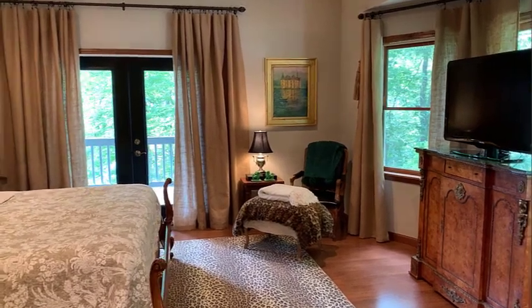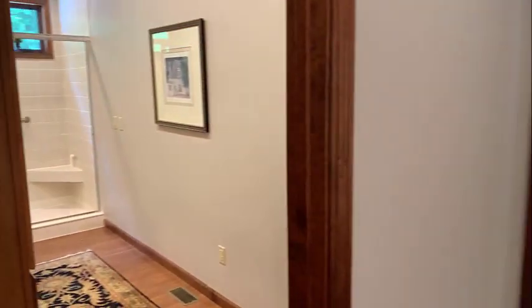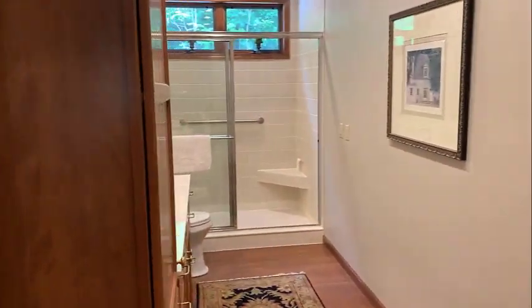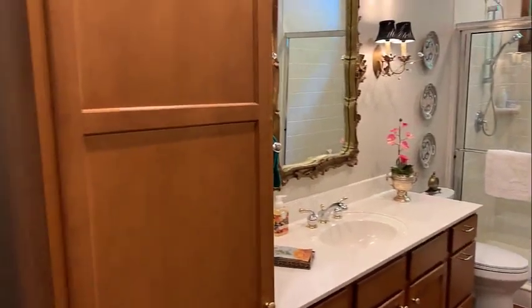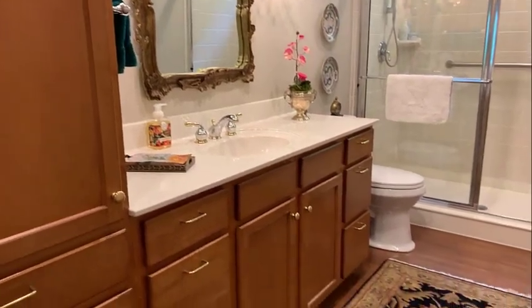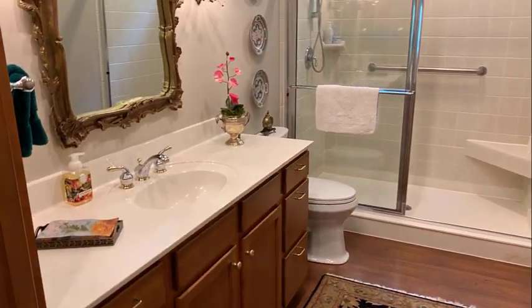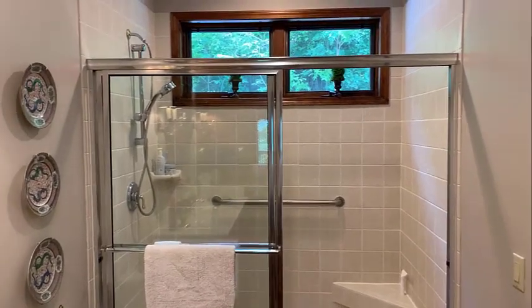Let's take a look at the en suite master bathroom. This is a really nice size bathroom with lots of storage space. You have a counter height vanity and a really nice step-in shower with beautiful tile work.